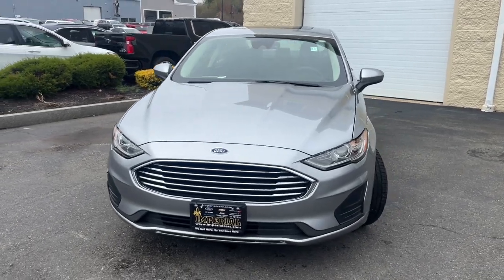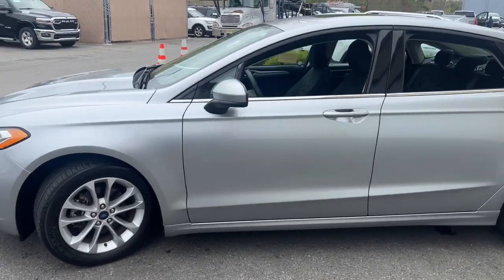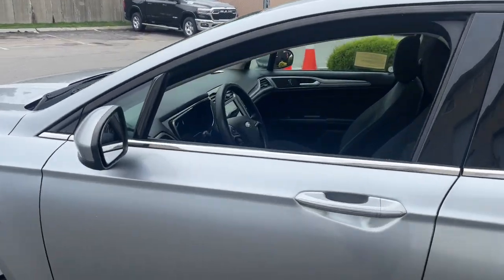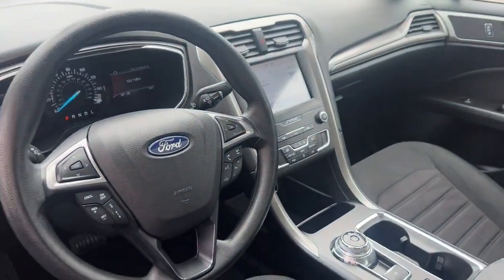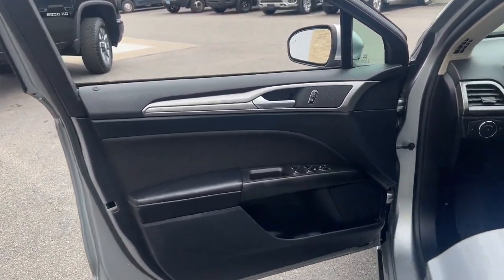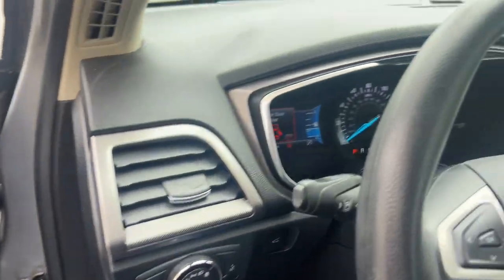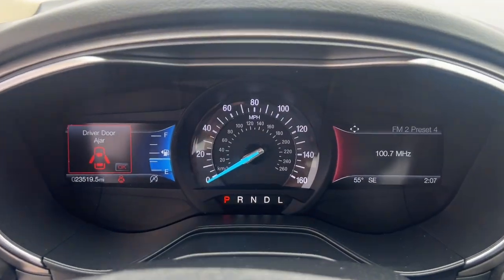Hop into the 2020 Ford Fusion. This vehicle is an outstanding buy with fewer than 25,000 miles on the odometer. Take a closer look at this comfortable, stylish Fusion. Behind its sculpted good looks, you'll find a suite of smart tech and luxurious amenities to keep you feeling safe, connected, and pampered on every journey.